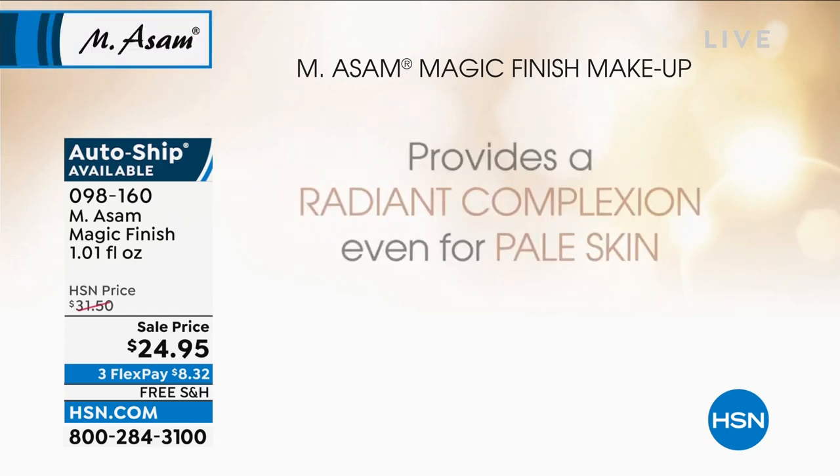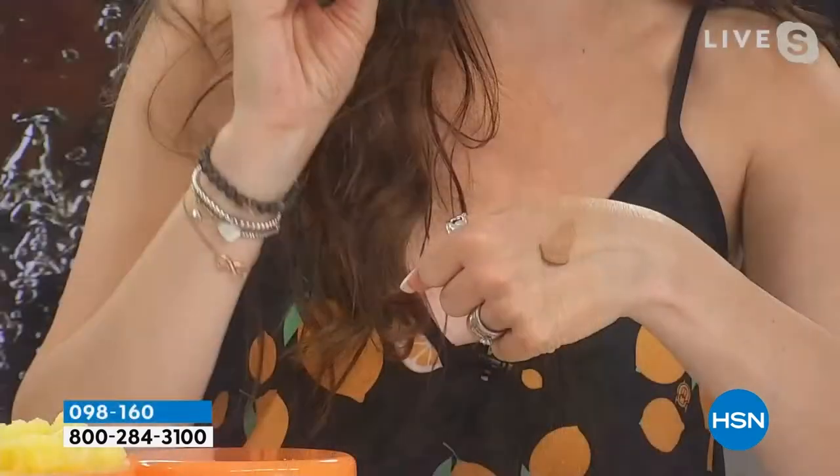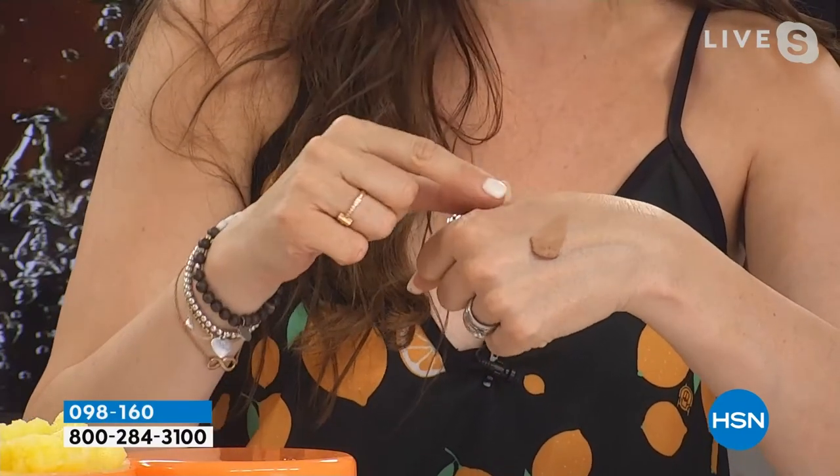It settles into the fine lines and wrinkles, and we don't want that. It's one tone — one product that fits almost every skin tone, and that's what's so amazing about it. It looks way too dark on my hand. I have Connie here with me in Munich, but you can also watch the model. Amazing.